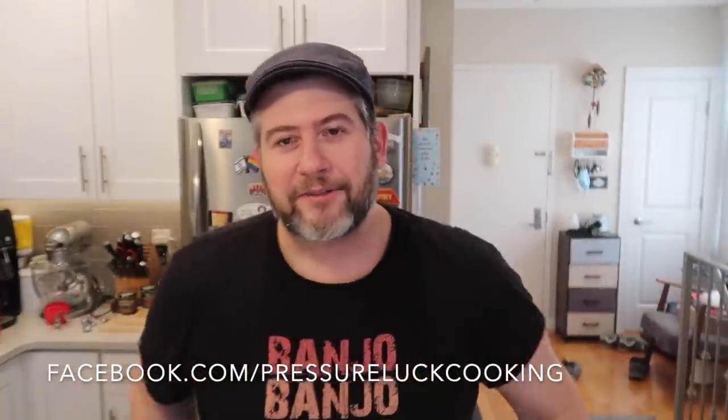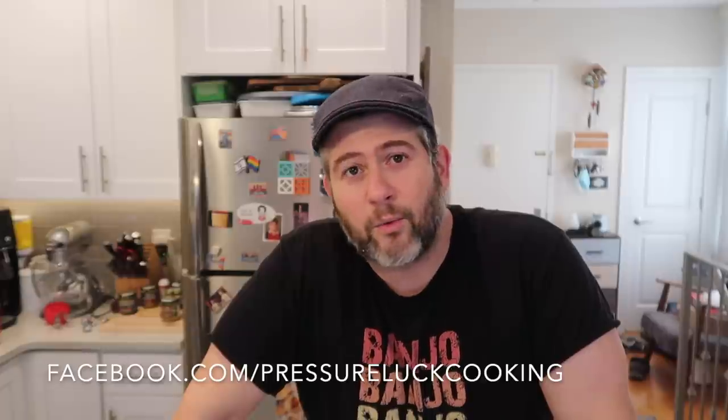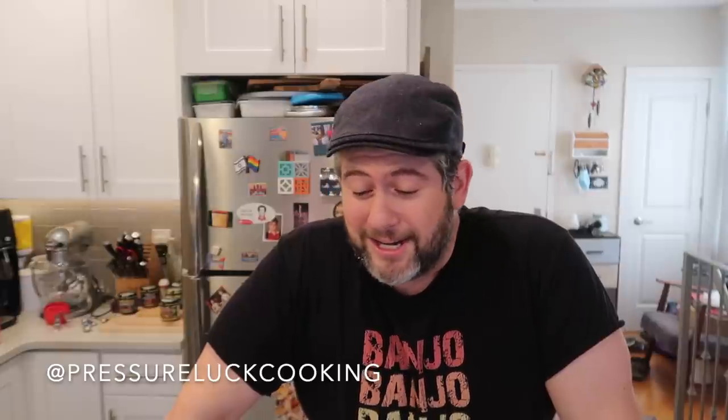Check me out at facebook.com/pressureluckcooking and give that page a like for new recipes, deals, tips, and laughs. I also have Pressure Luck Cooking on all other social channels like Instagram and YouTube. Thanks again, guys — the next time you really want to find something to please, it's all about that chowder. Ham and cheese — mmm!